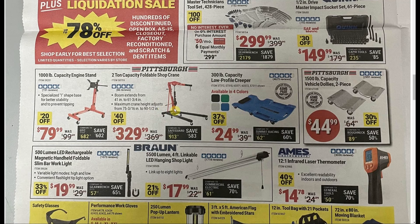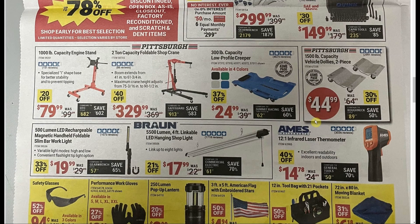Foldable shop crane — boy, if I had more room in the garage I would love that; it'd be so useful. Low-profile creeper — I love it when it's low profile because I'm round and low to the ground. Can't get under the car though, so I need a low-profile one.